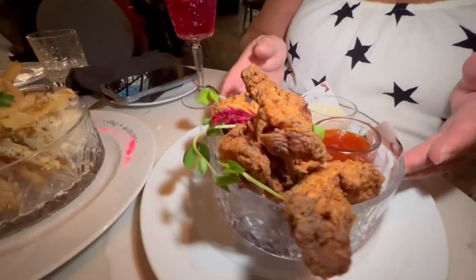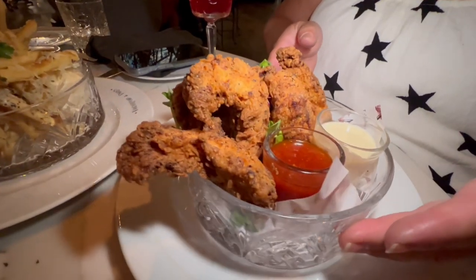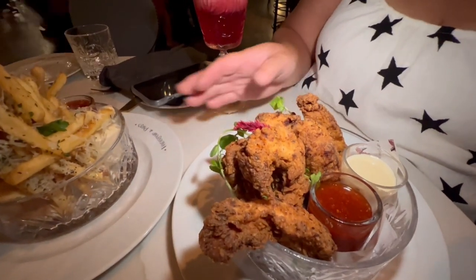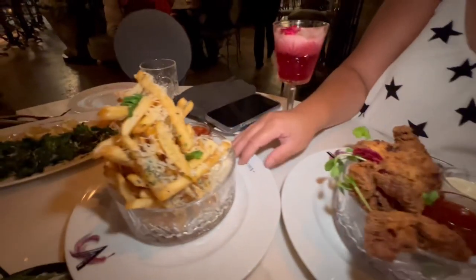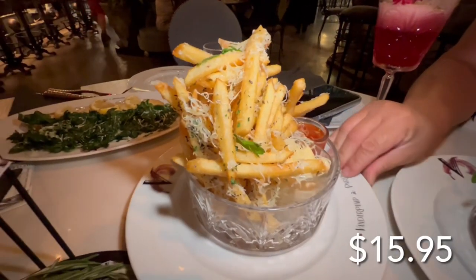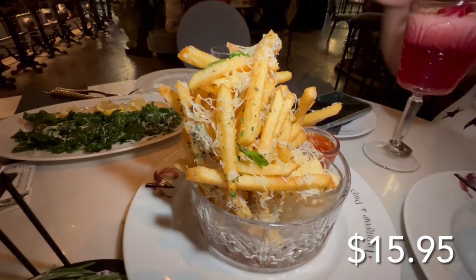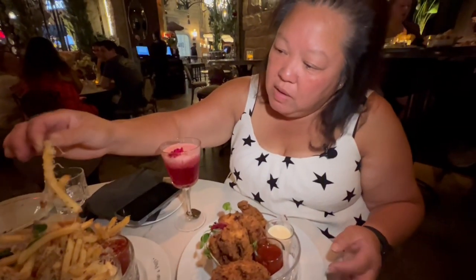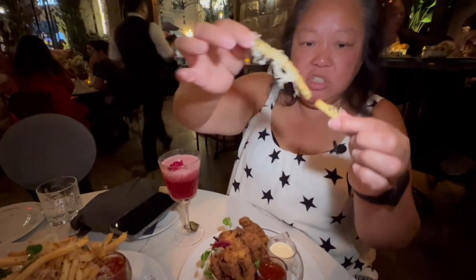We got the chicken confit — look how beautiful this looks! Delectable chicken tenders, and we also got some of their amazing fries all covered in cheese. Let's go ahead and try this fancy cheese first. They have a little dipping sauce and look at all the cheese on there.